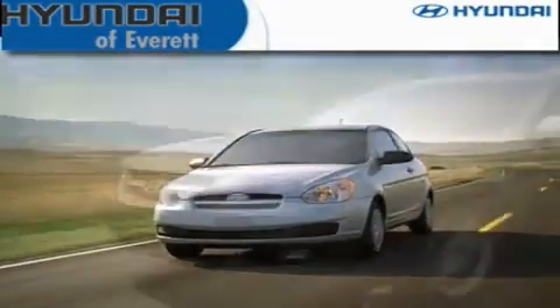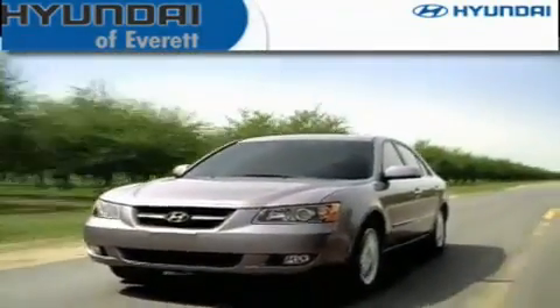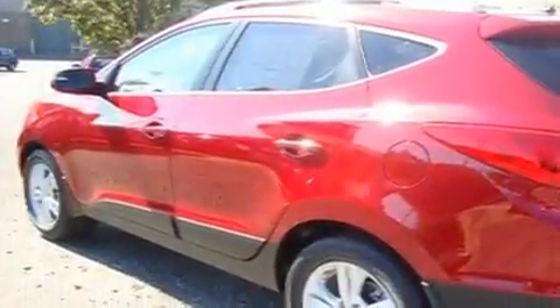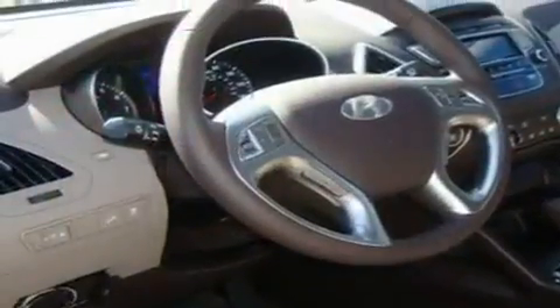Another fine vehicle offered by Hyundai of Everett. This is a brand new 2011 Hyundai Tucson, with plenty of space for what you need. It features a 2.4 liter 4 cylinder engine and an automatic transmission.